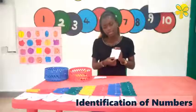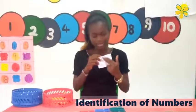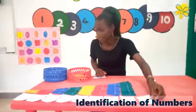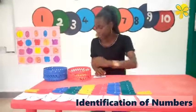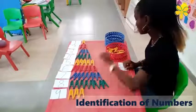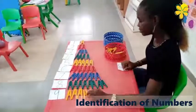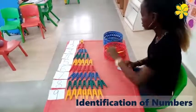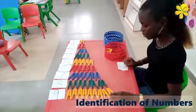The next number is nine. Number nine. Let's count — one, two, three, four, five, six, seven, eight, nine. Good job. That's fantastic.